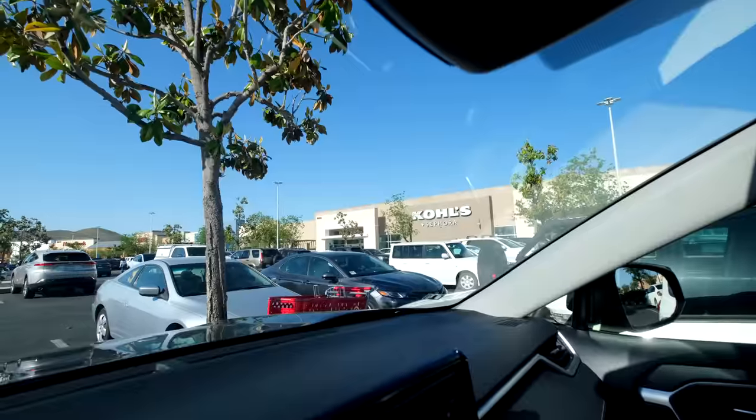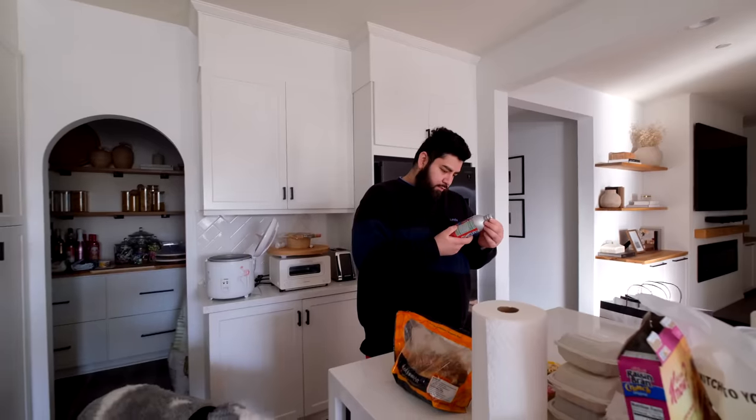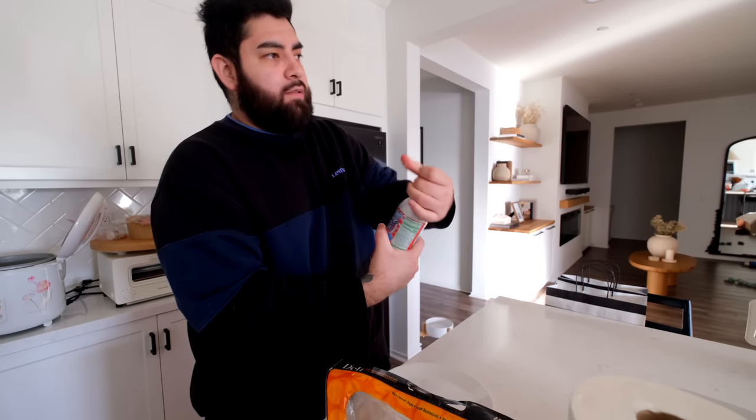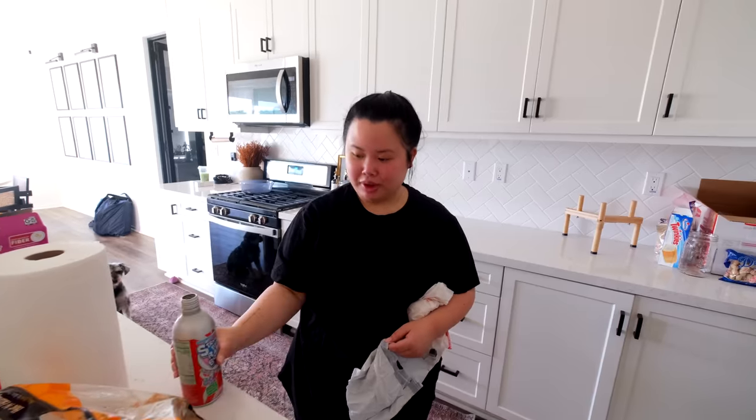I'm at Sephora at Kohl's hoping to find something for Mother's Day gifts. I got this drink at the Asian store for Carlos to try - a strawberry Ramune bottle, it's Japanese. Hopefully it doesn't explode! It's like a carbonated strawberry soda - the ones where you pop the ball in. The bottle's really pretty. It actually tastes like NyQuil. But I like it, it's good.